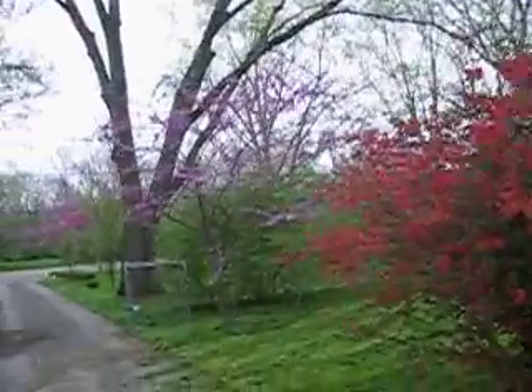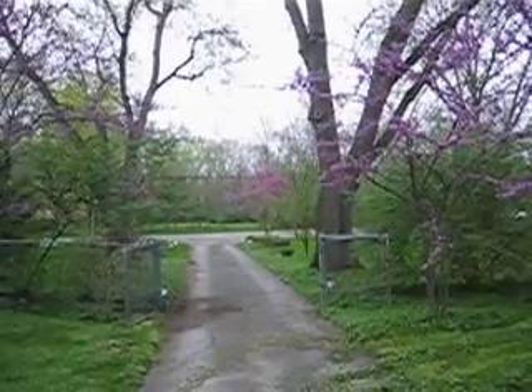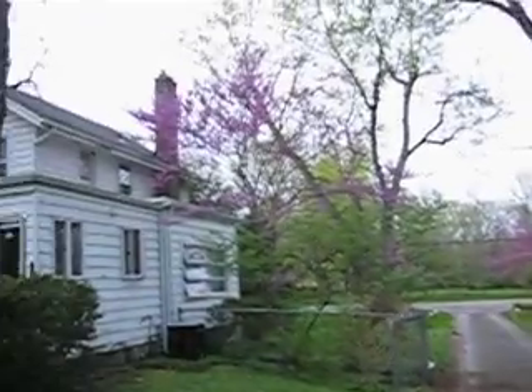And then here's another redbud here, another one back at the end of the driveway, one against the house — kind of everywhere.